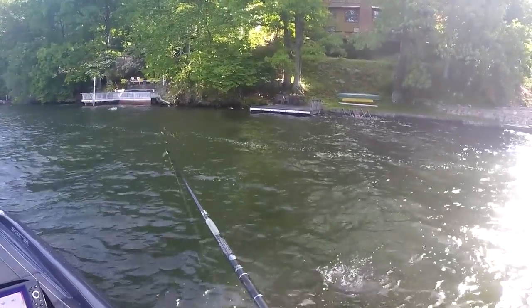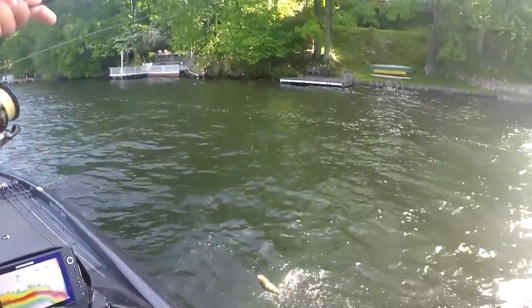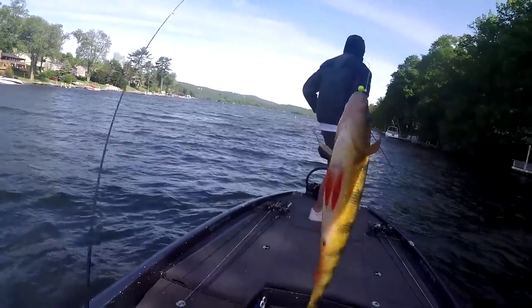Yellow perch! Candlewood! Yellow perch! My first ever yellow perch for Candlewood, actually. That is a nice size, too. Look at that.